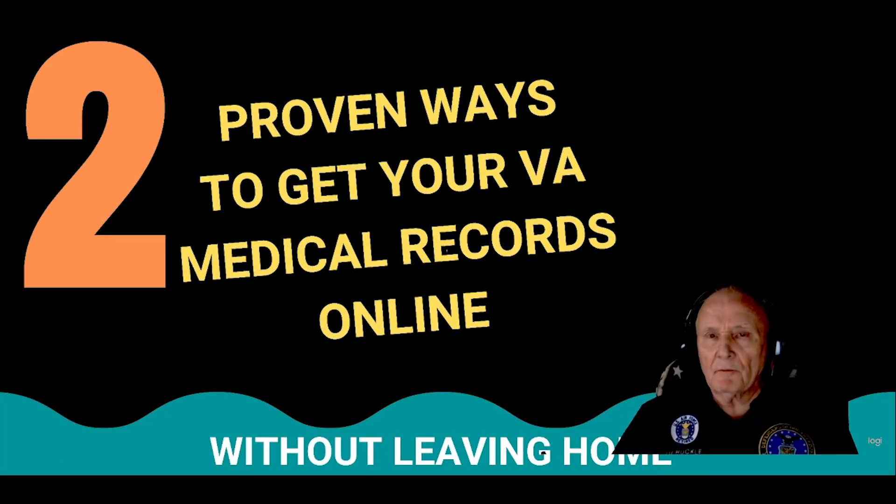Hello, I'm Air Force Veteran Ed Ruckel from Veteran Facilitator. Keeping you informed is my passion. Today I'm going to show you two proven ways to get your VA medical records, and you don't even have to leave home to do it.